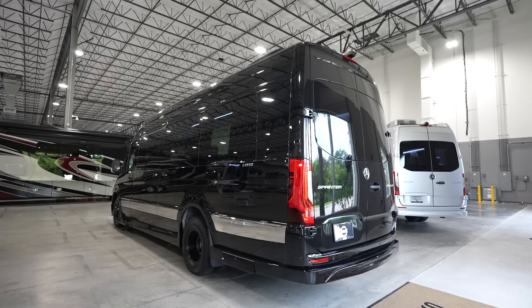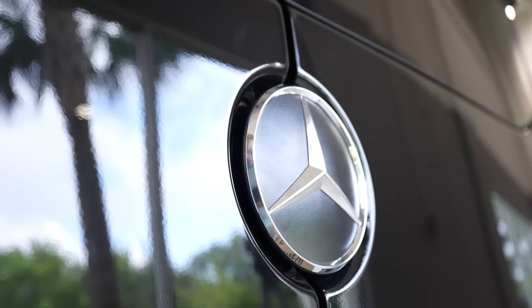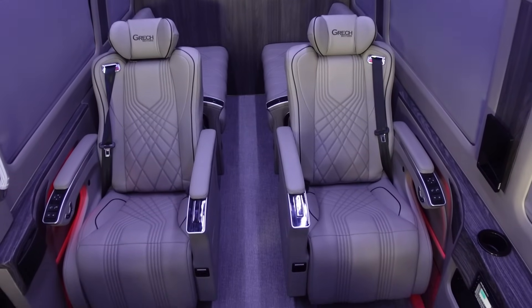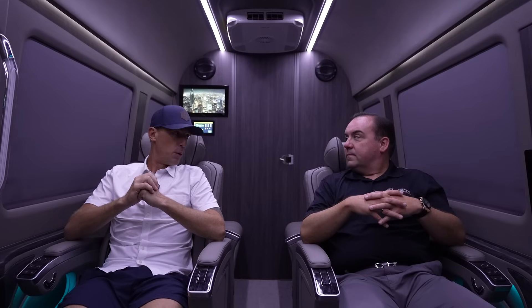La Mesa has financing all set up in-house. This is an awesome overall package and I'm really excited to see what Gretsch is doing continuing to push the industry. What is the availability if someone wanted to purchase one today? These are available now at La Mesa RV at all their locations. This particular one we're sitting in is one of the very first we produced, and we'd love for you to take it out, demo it, and give us some feedback. I think I'm up for that challenge — we're going to put this to the test.